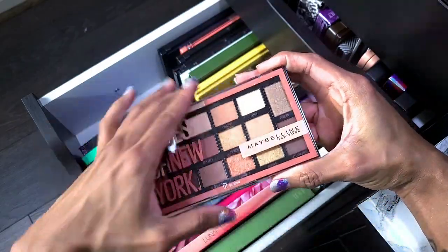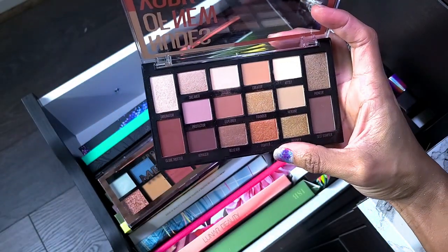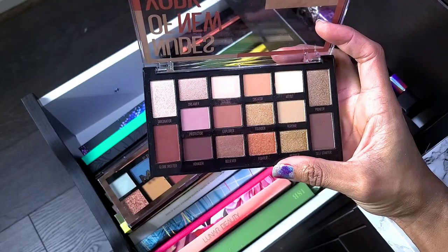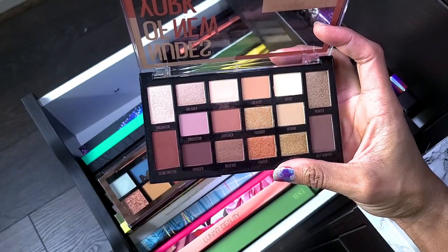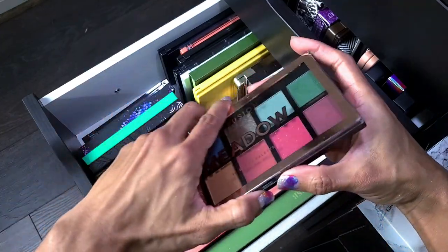These next two are the Maybelline Nudes of New York — I'm going to keep them because they're drugstore and actually really good palettes. I used this one and it was good — I think I did a comparison video with it. It's a solid drugstore palette.